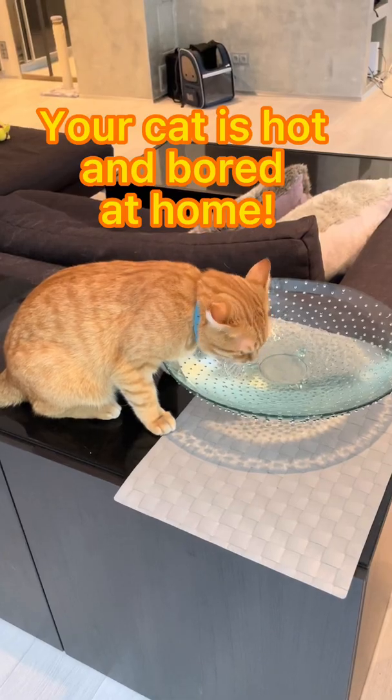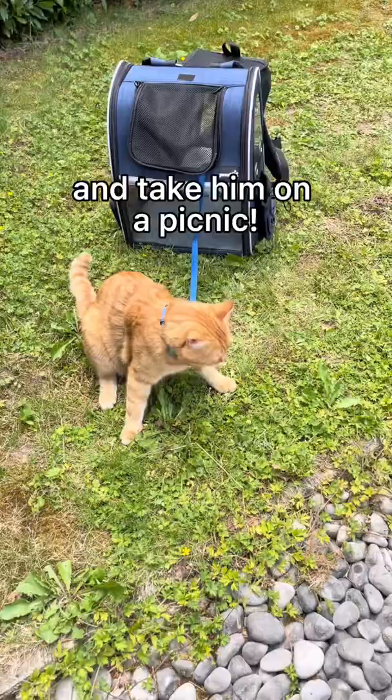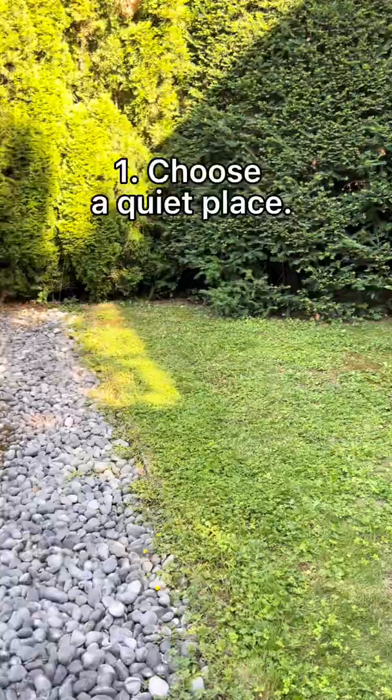Your cat is hot and bored at home — treat your furry friend and take him on a picnic. First, choose a quiet place.